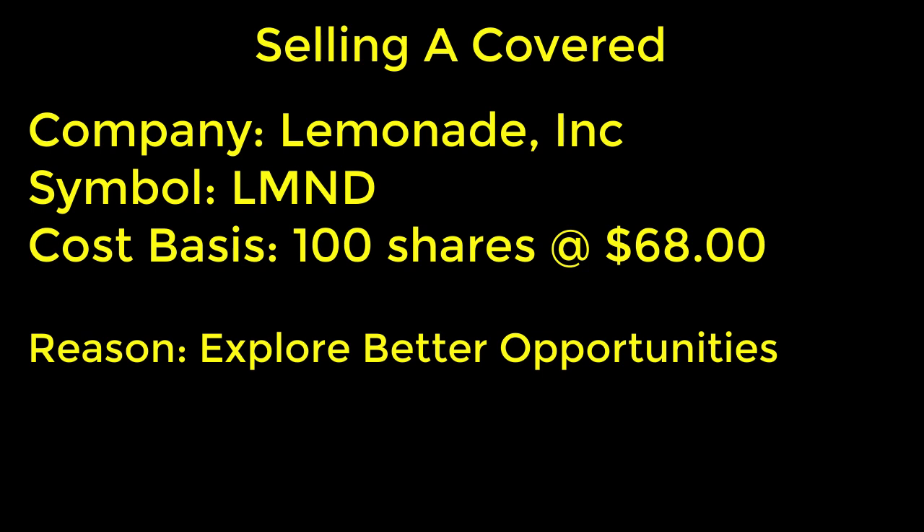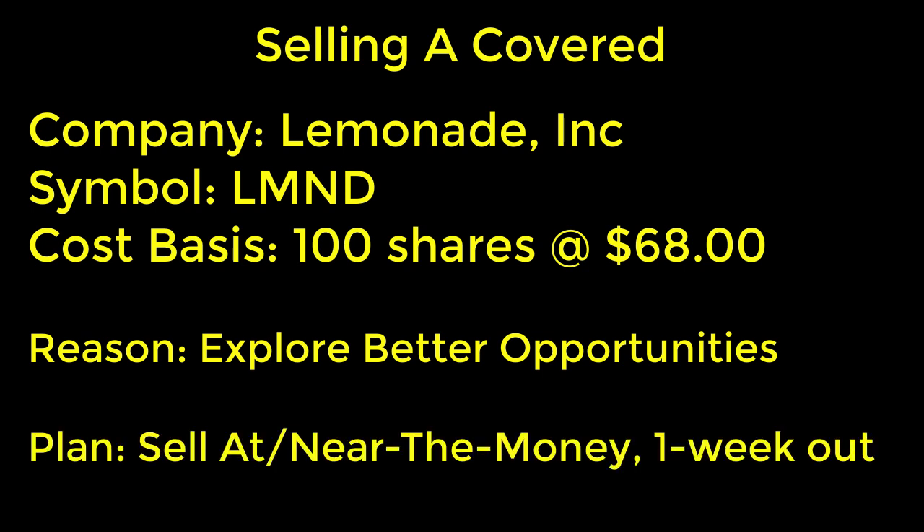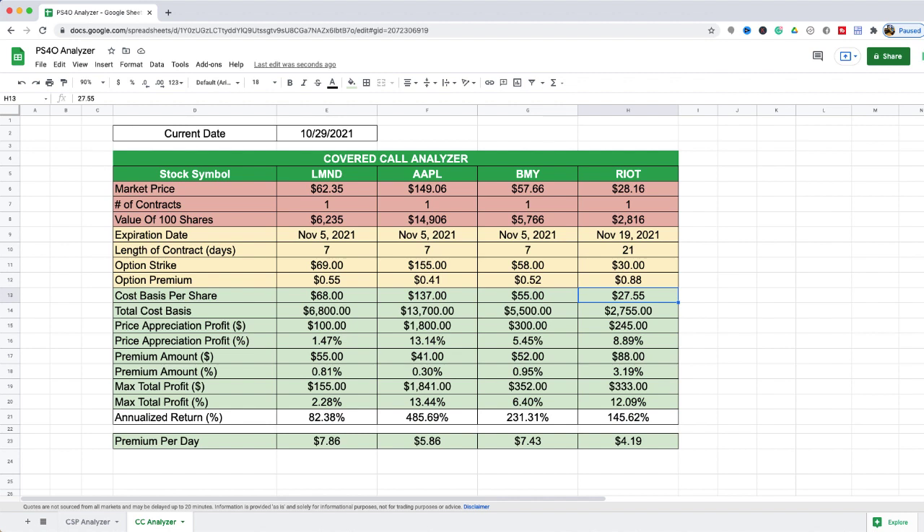If the option contract expires worthless, that's fine — I'll just repeat the process and sell another covered call. But my plan really is to sell at or near the money, so if I can get maybe a $68 strike price, or maybe $68.50 or $69, that would be best — that way it's priced to go. I'm looking at a one-week option contract and I went ahead and activated my Picking Stocks For Options analyzer, the PS4O analyzer.